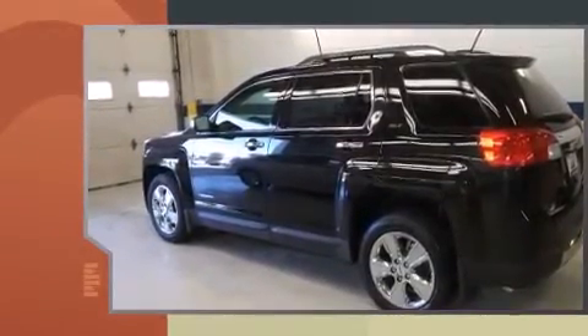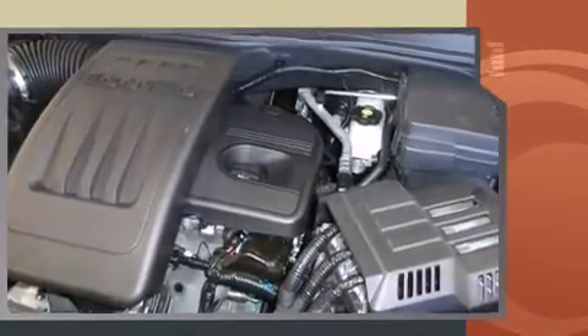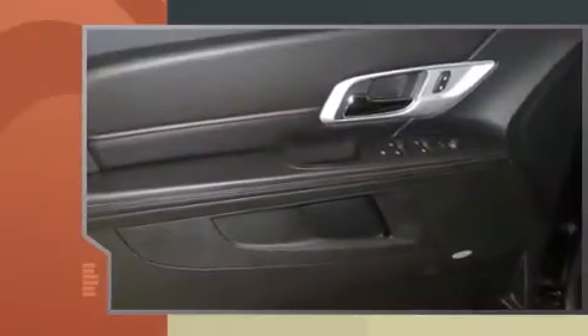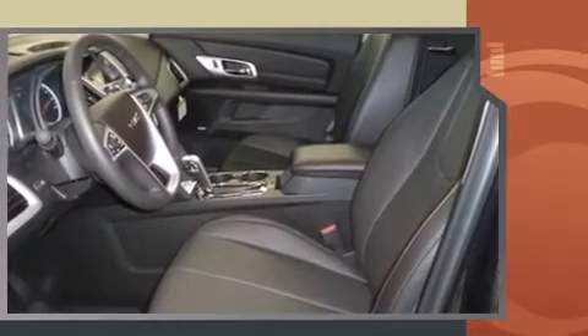All of the following features are included: delay-off headlights, an automatic dimming rearview mirror, a power rear cargo door, lane departure warning, and much more. Features such as automatic climate control and leather upholstery prove that economical transportation does not need to be sparsely equipped.